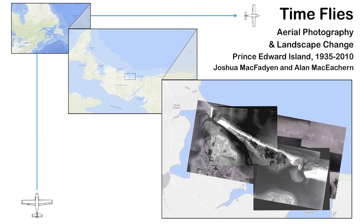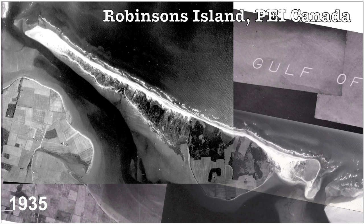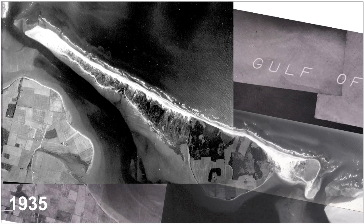Robinson's Island lies off the north shore of Prince Edward Island, the smallest province in Canada, and it has available to it over 75 years of air photos. The photo mosaic shows it in 1935, a mix of fields, forests, and dunes — a year before it was expropriated to become part of PEI National Park.